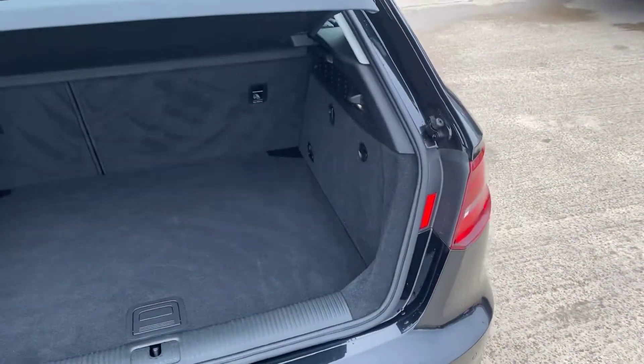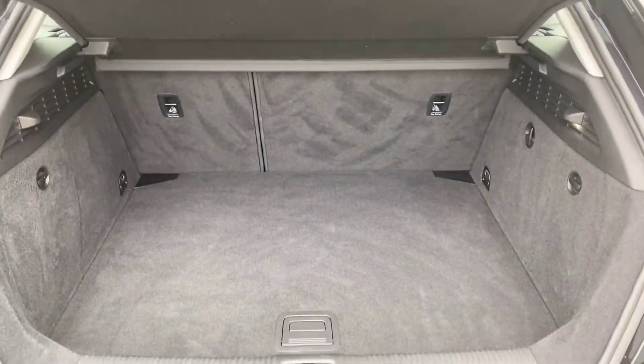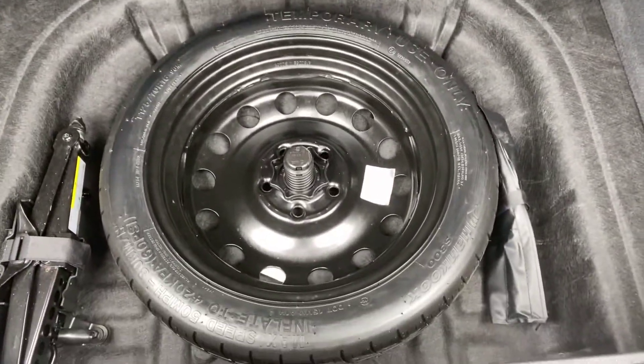Coming around the back here, of course you've got the parcel shelf with plenty of room in there, and we have got a spare wheel in this one as well.